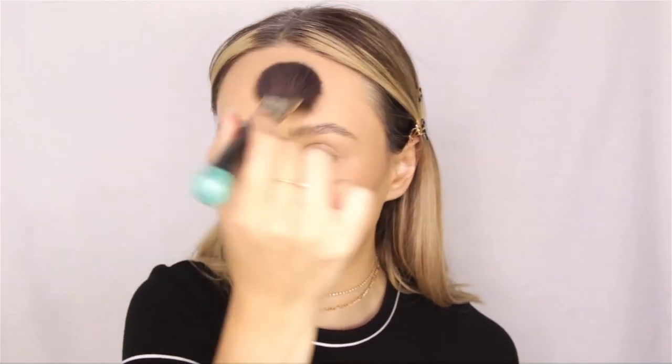Moving on to my face powder — this is MAC Studio Fix in number C4, dusted over my forehead. Next up I'm taking my all-time favorite everyday bronzer, which is the Catrice Mineral Bronzer. I really lightly start tapping this into the area where I placed my cream bronzer, layering the product so it's not going to come off as easily. Any bronzer around your forehead is going to give you the illusion of a smaller one — which is exactly what I need.